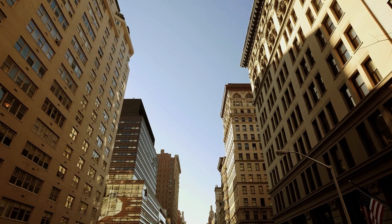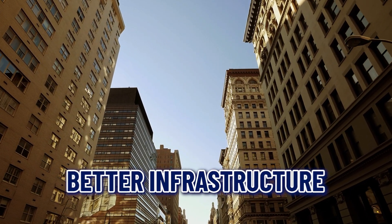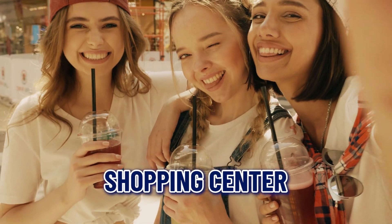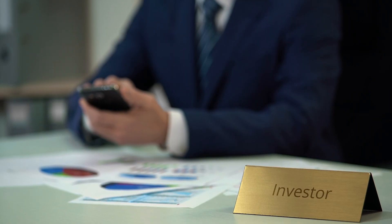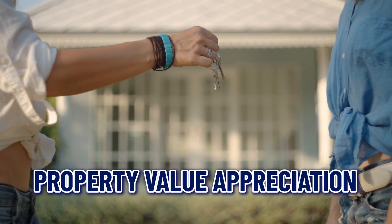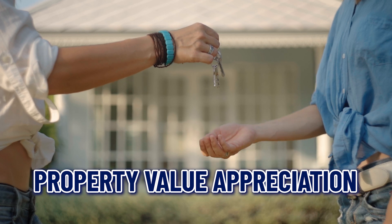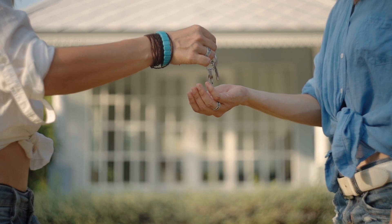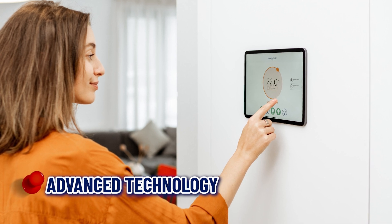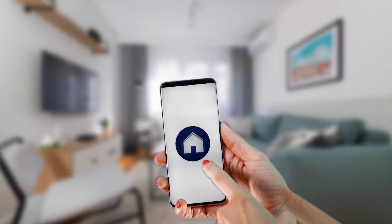Number eight: location and growth. New construction homes are often built in areas experiencing growth and development. This can mean better infrastructure, new schools, and shopping centers. Investing in a growing area can also provide potential for property value appreciation, making it a smart financial move in the long run.